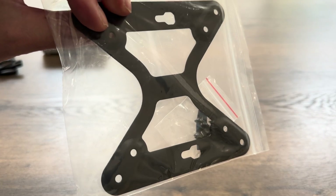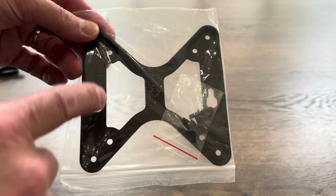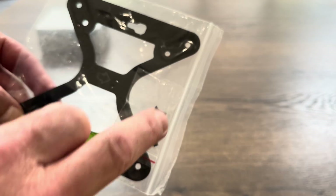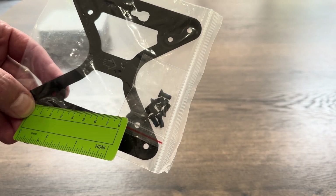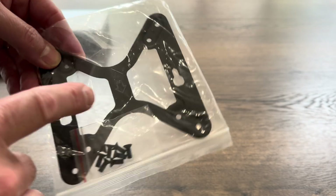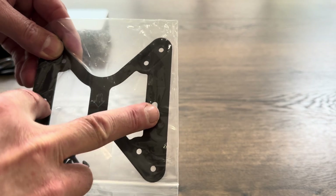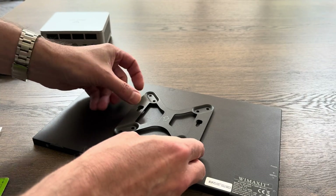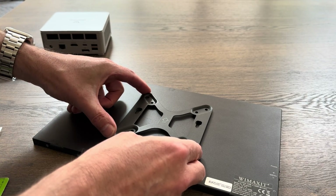The monitor mount lets you attach the PC to the back of a monitor using VESA connections. The holes are 10 centimeters apart, or seven and a half centimeters — both very common sizes. The seven-and-a-half-centimeter ones line up with the back of this Wymax monitor.